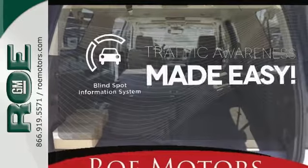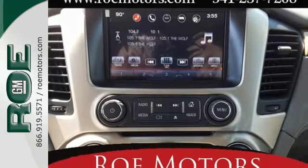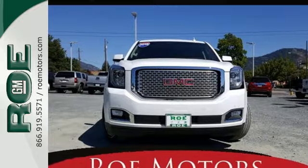The blind spot indicator helps you maneuver through traffic. The best ability for your next vehicle is capability. Come get it in this Yukon XL.